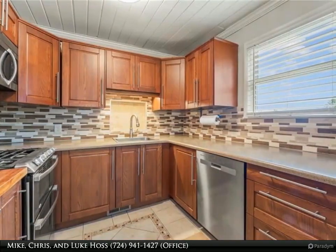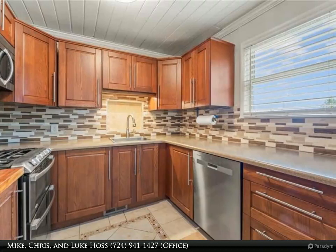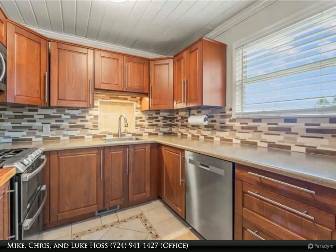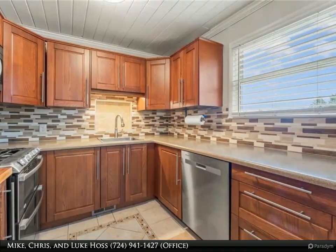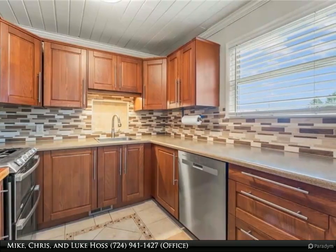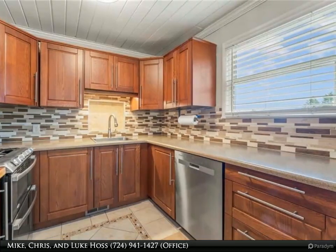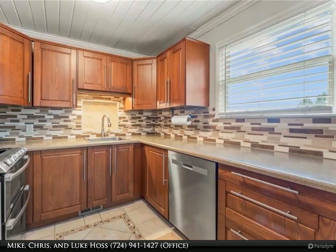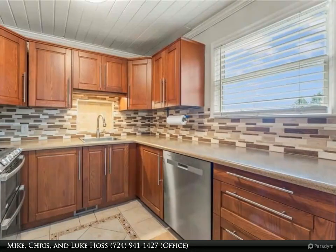Prepare to be wowed by the updated, fully equipped kitchen that is a chef's dream with stainless steel appliances, including a double oven, and a stylish butcher block countertop. This kitchen combines functionality with modern elegance. The ceramic backsplash and floor add a touch of sophistication, while the convenient beverage cooler is perfect for entertaining guests.